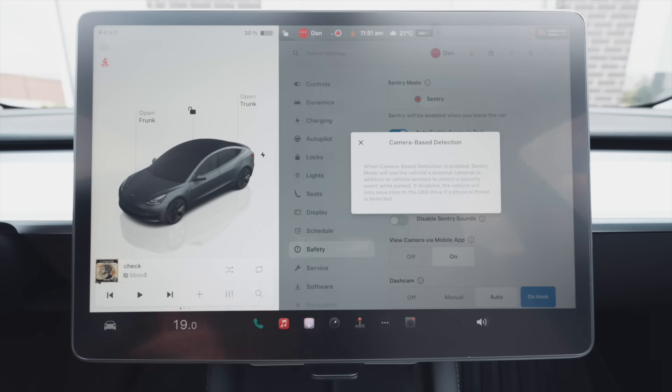Camera-based detection basically asks whether you want to use your sensors or cameras too. Obviously it's a no-brainer — use your cameras.